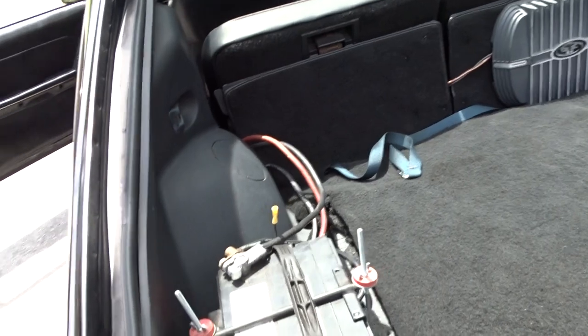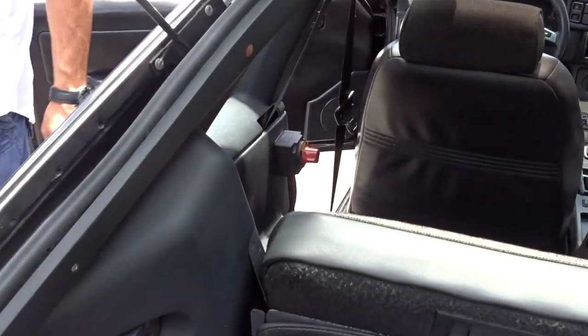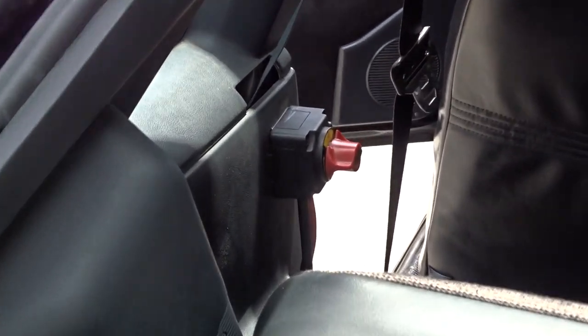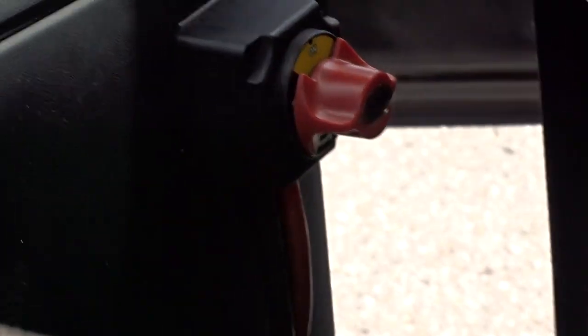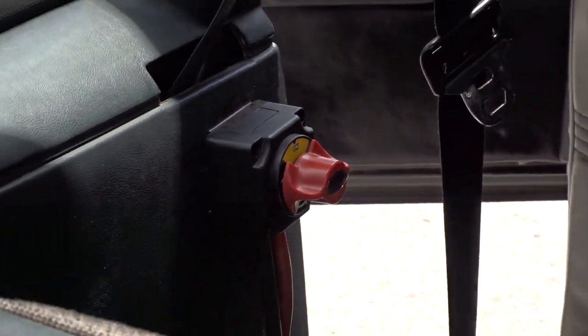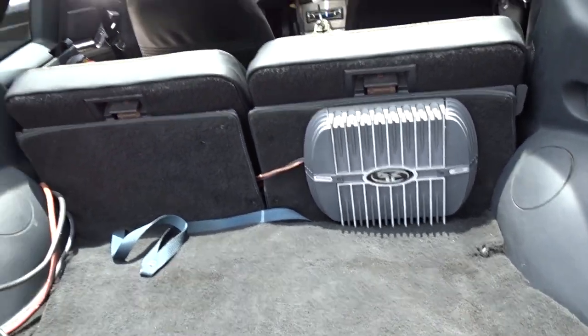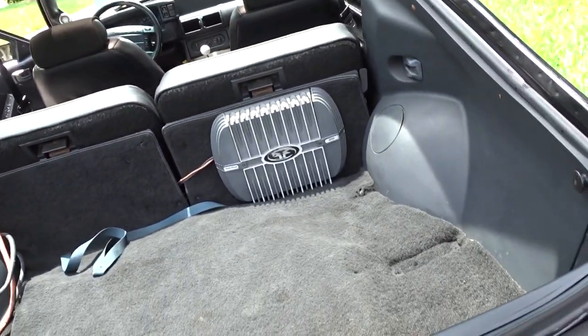It has a rear-mounted battery. It has a shutoff right there — as you can see, you turn that off and on when you're running the car. And there's your amplifier right there.